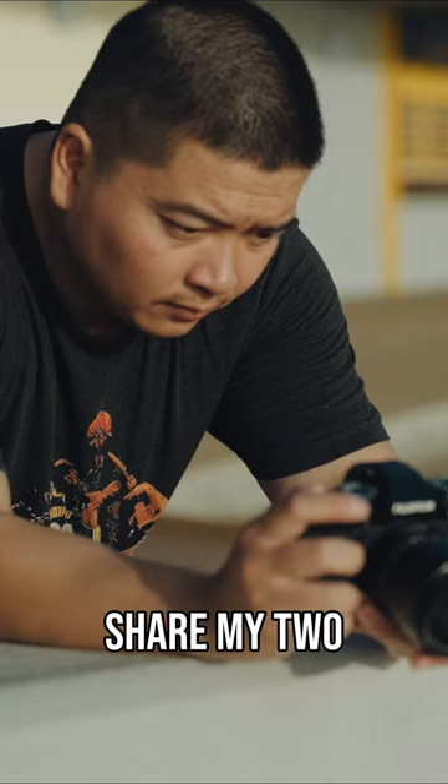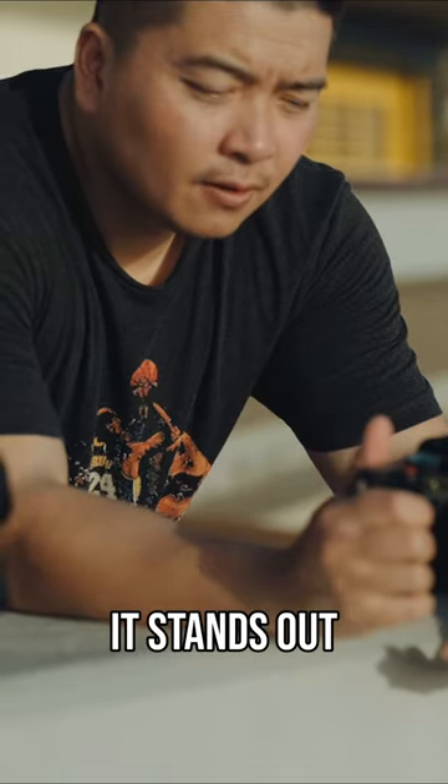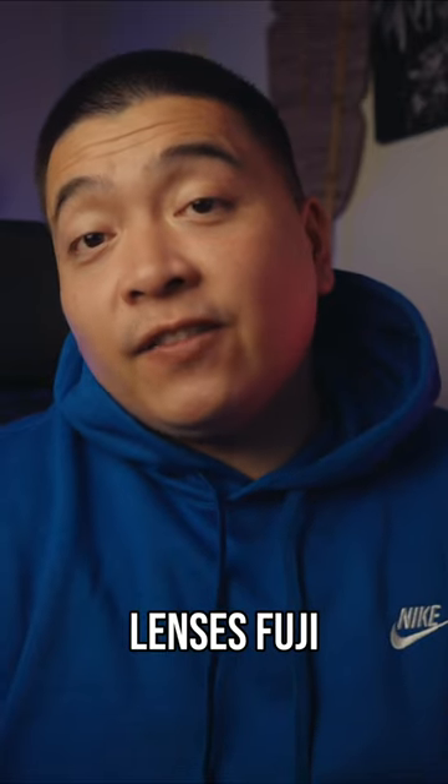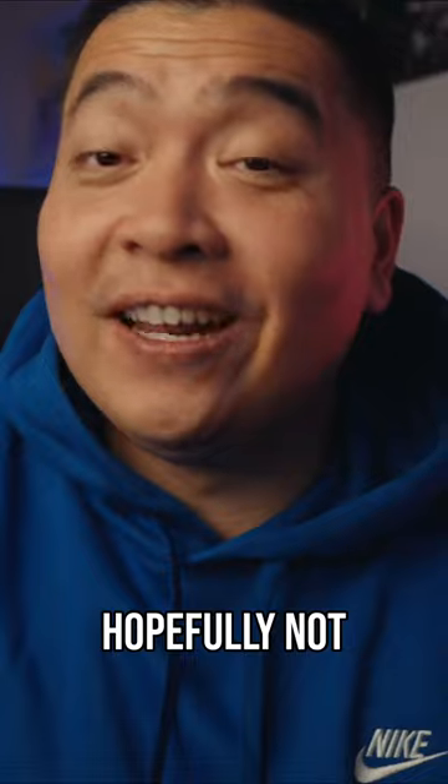In today's video, I just want to share my two-year long-term review of this lens, exploring why I love it and why I believe it stands out as one of the best XF lenses Fuji has to offer. And you'll get a better understanding of why I would never sell this lens. Hopefully not.